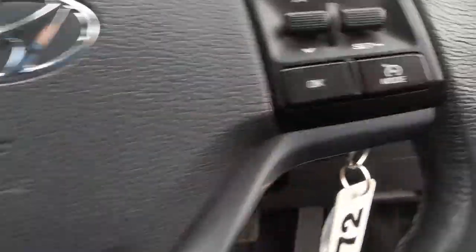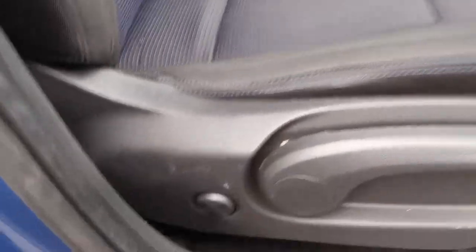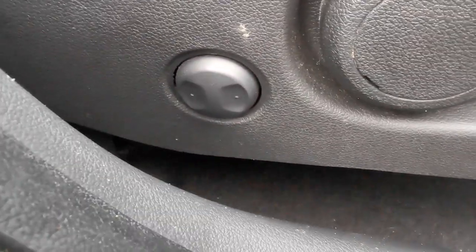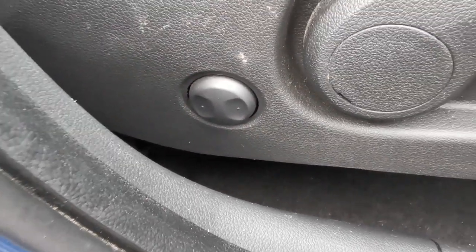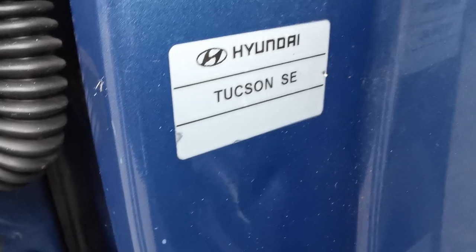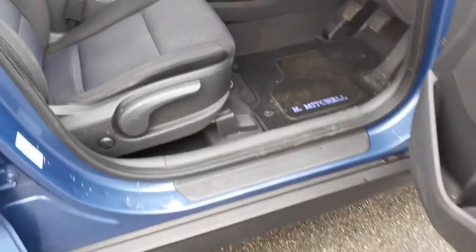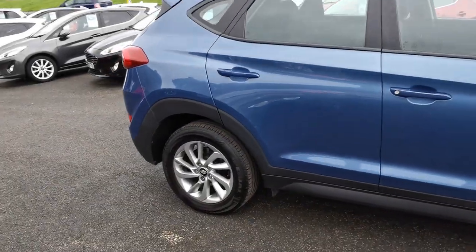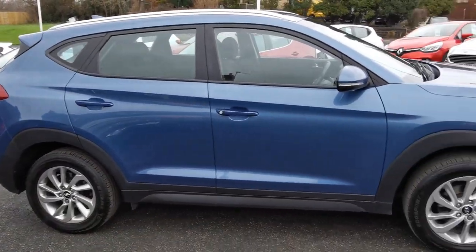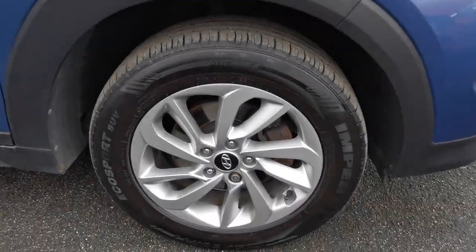Moving back outside the car now. On the side of the seat you've got the electric control for the rear bolster on the driver's seat to firm it up. Here is the Hyundai Tucson SE identification plate, and moving forward to the driver's side front alloy wheel.